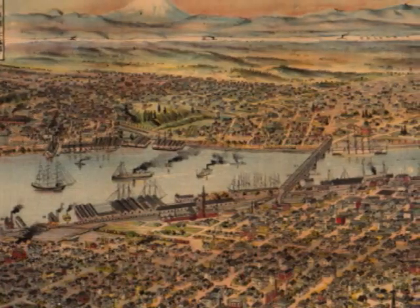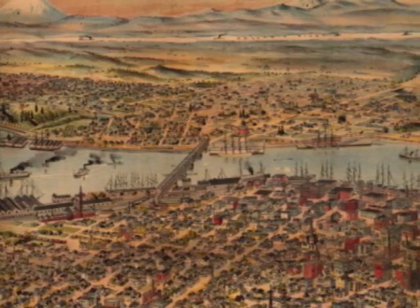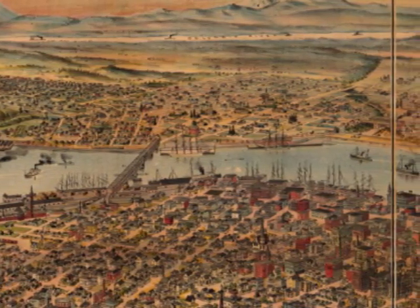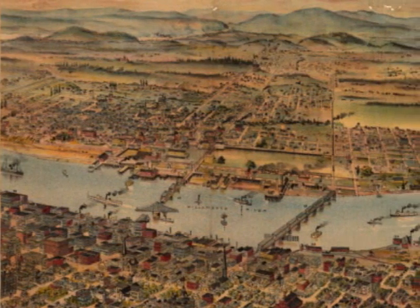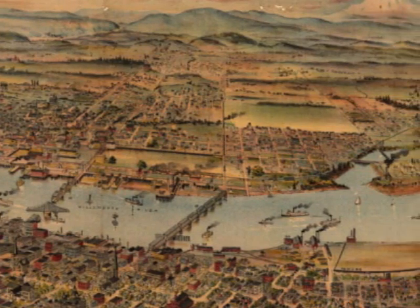Why swing bridges? Look again at the panorama and note all the shipping activity. The only way to connect the two halves of the city without obstructing shipping was to build bridges that could move out of the way of the ships, and the popular design of the time was a swing bridge.